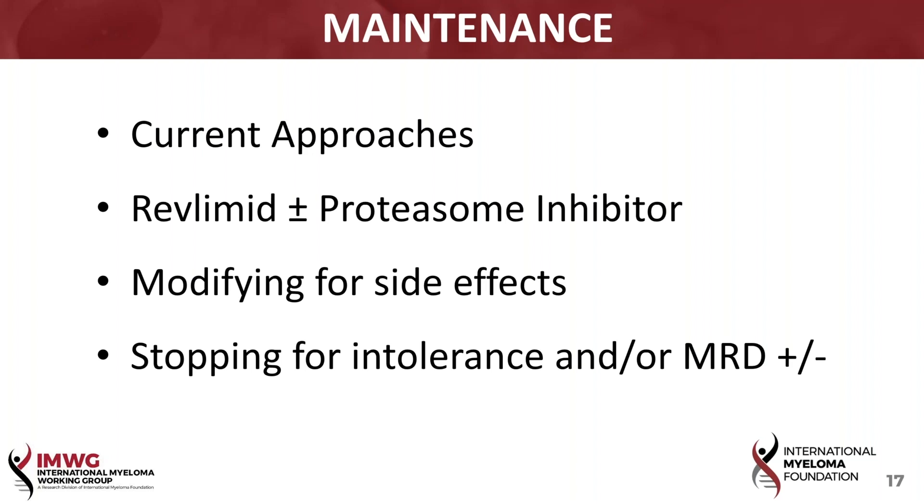A key issue for patients that comes to me all the time is modifying the maintenance because of side effects, including just day-to-day intolerance or reduction in blood counts, particularly white blood cell count with perhaps infections — upper respiratory or urinary infections. The issue of stopping maintenance for intolerance, and related to achieving an MRD negative status, does become an important discussion point.